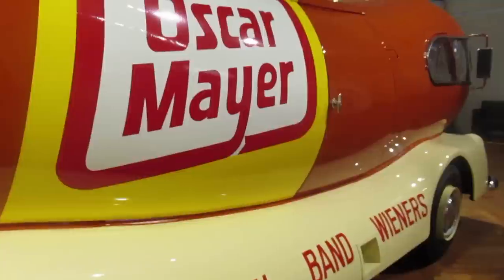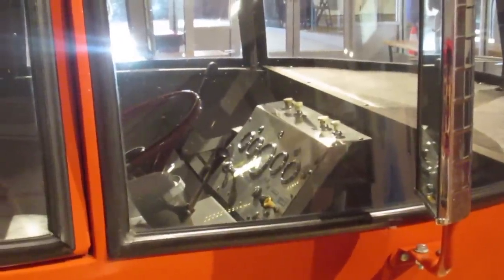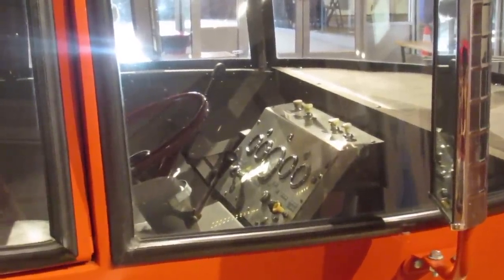Notice how the highlights move with me as I move around the vehicle. And here's the view inside the cockpit of the driver.